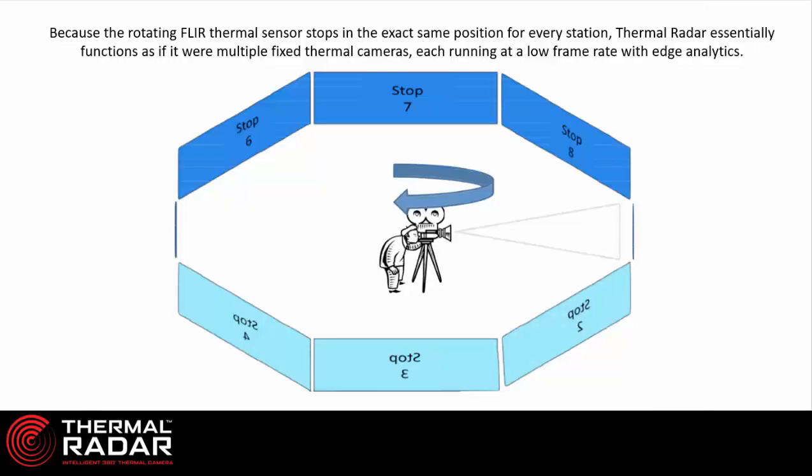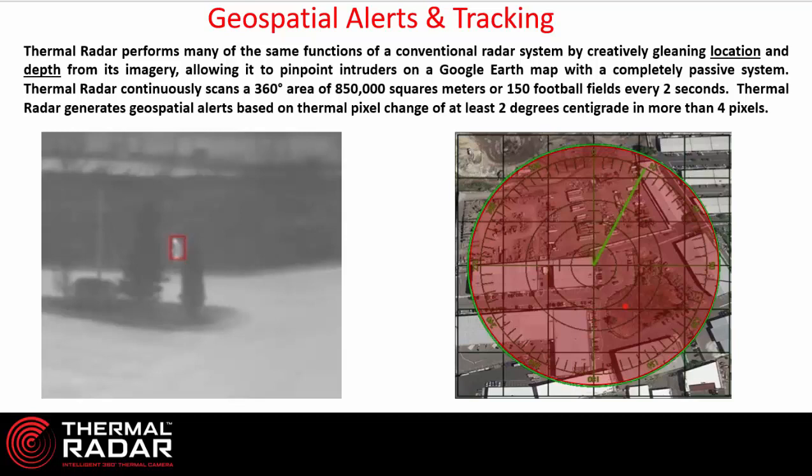This is the way that we at Thermal Radar see the world — we see the world in stops or stations. As the thermal sensor is rotated from each stop or station to complete a full 360 degrees, we take a specific image for each field of view. When we take an image of stop number 7 and one second later take another image of stop number 7, the thermal radar analyzes the previous image against the current image, looking for any pixel disruption or pixel change based on the heat values. If we see that 10, 20, or 100 pixels have changed in their heat from one second ago until now, that triggers an alarm based on the analytics of a thermal radar.